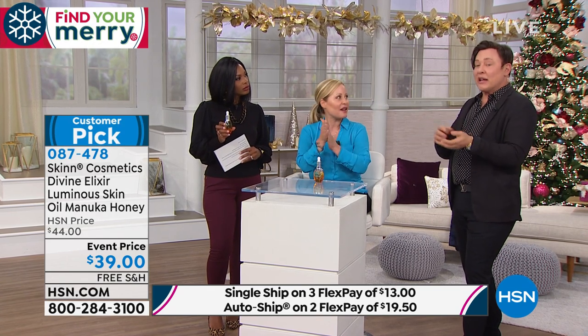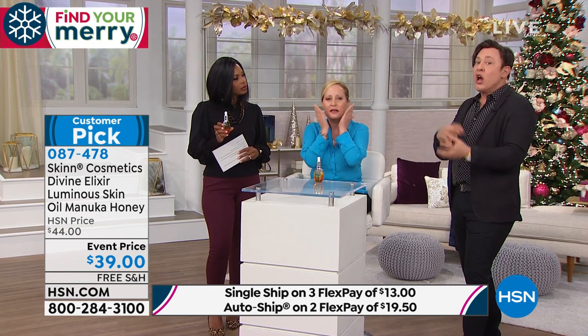Even oily or combination skins can use this oil and it may actually balance things out — because a lot of oily or combination skin types strip their skin and the skin produces more oil to compensate. During the day when I'm in the office and my skin starts getting a little dry, I can press just a drop or so over my makeup, especially around the eyes. That's what I do.